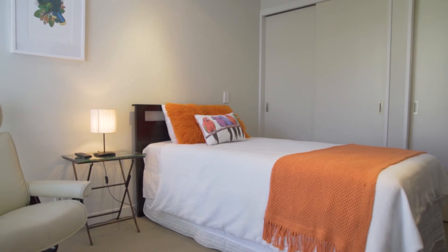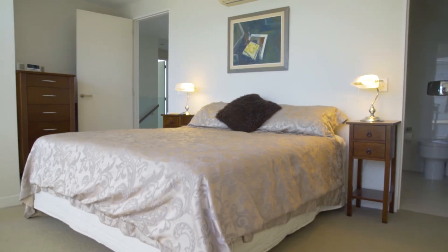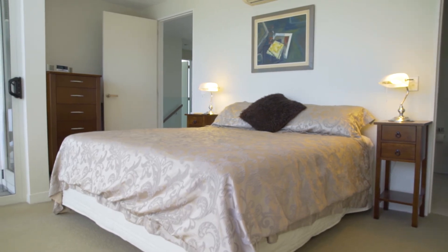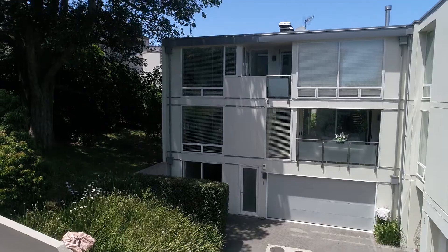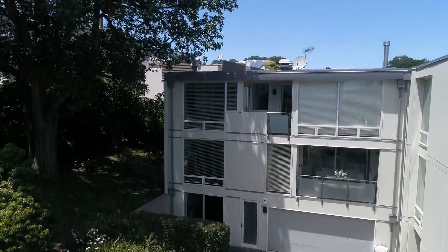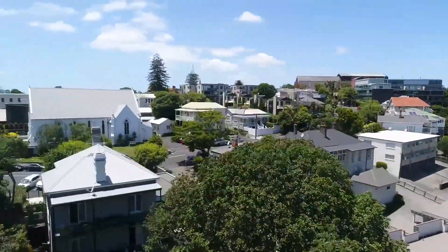The property features three double bedrooms. Plus, there's floor-to-ceiling windows throughout, allowing the sun to stream through to look at the stunning views. It's the first of four terrace houses, possibly the pick of the whole complex.